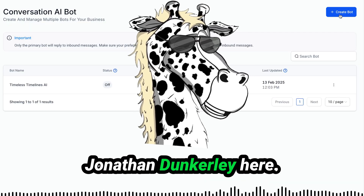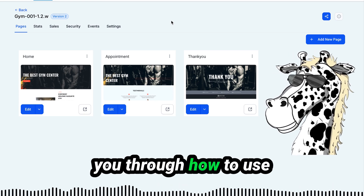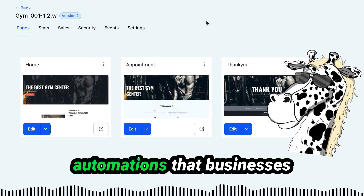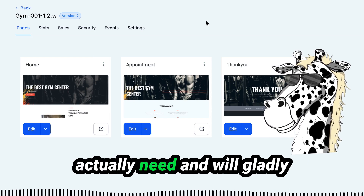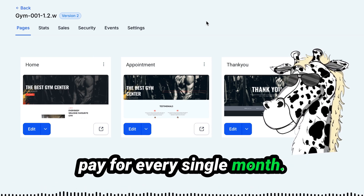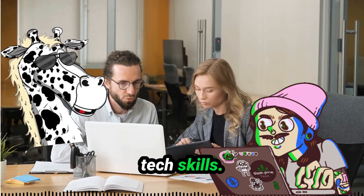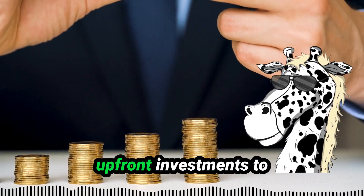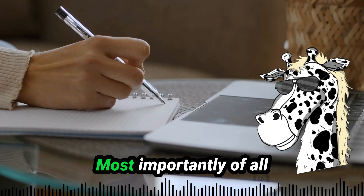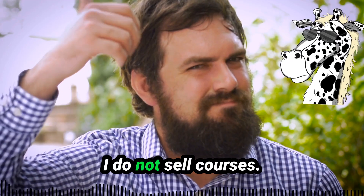Jonathan Dunkerley here — you can call me Dunk — and today I'm going to walk you through how to use AI to create websites and automations that businesses actually need and will gladly pay for every single month. You do not need any tech skills. You do not need any upfront investments to get started. Most importantly, there is no high ticket coaching offer that I am making. I do not sell courses.